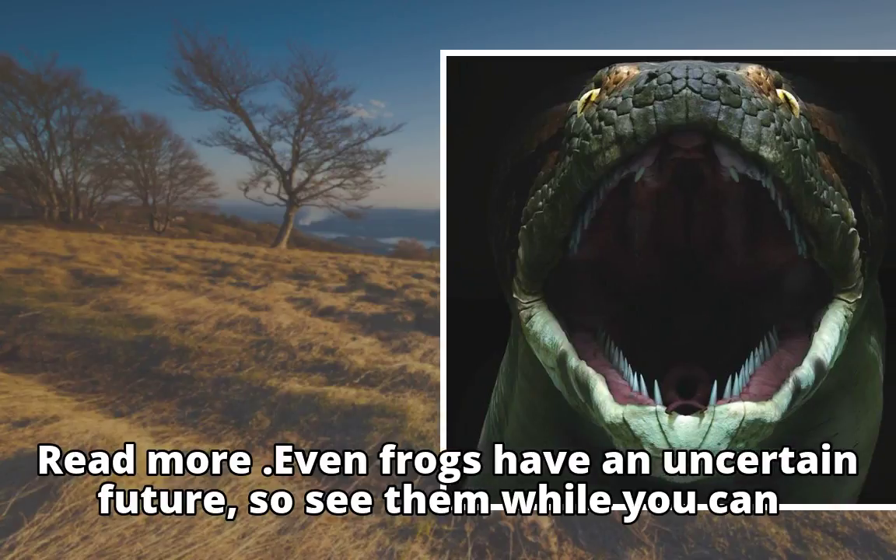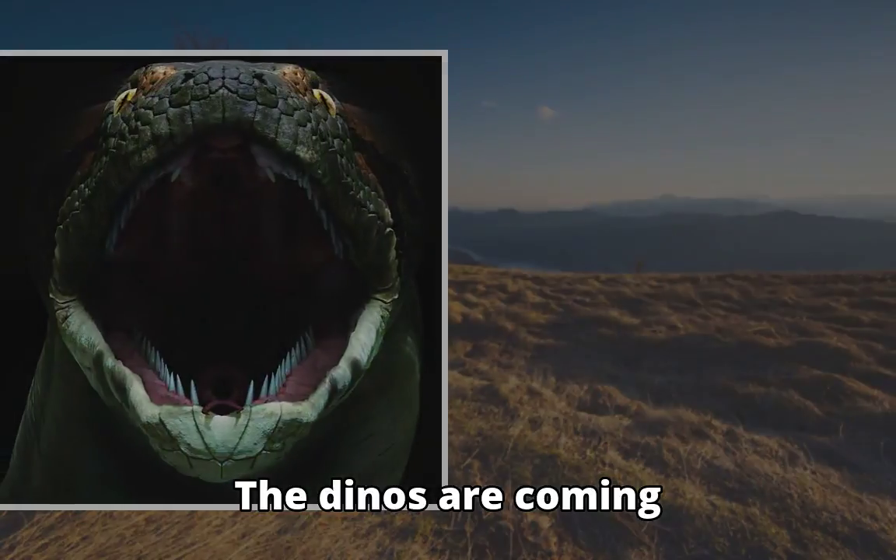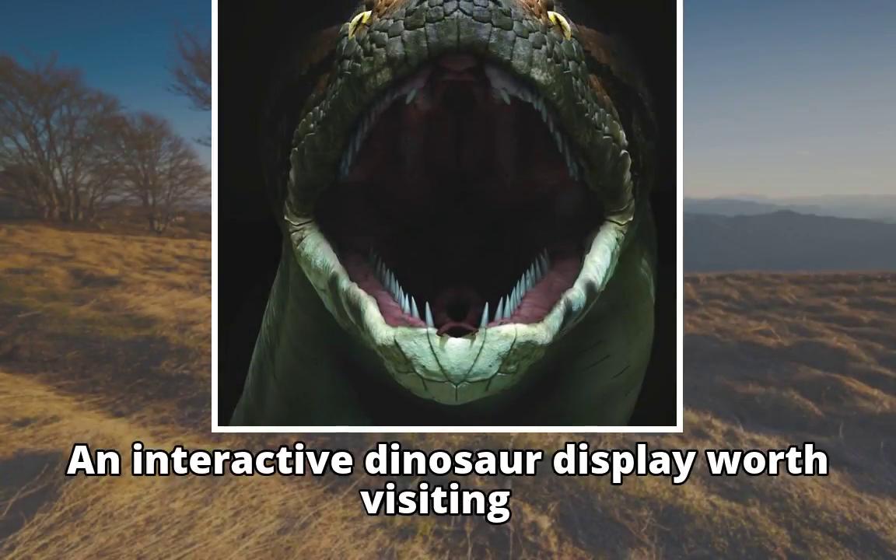Even frogs have an uncertain future, so see them while you can. The dinos are coming — an interactive dinosaur display worth visiting.